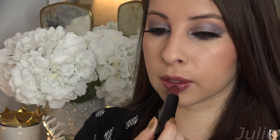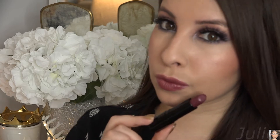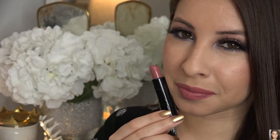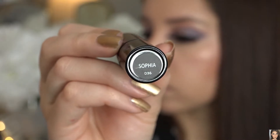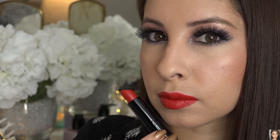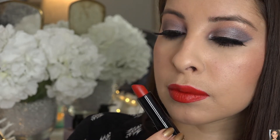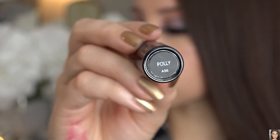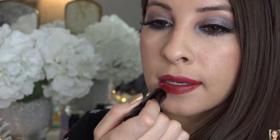Let me stop rambling on and let me show you guys the swatches. We'll be right back.